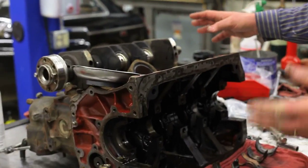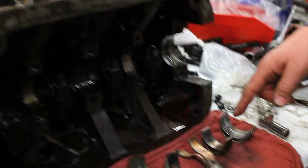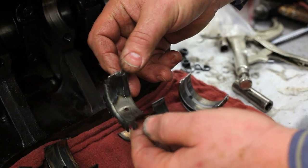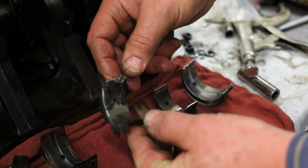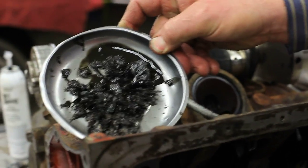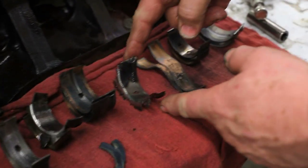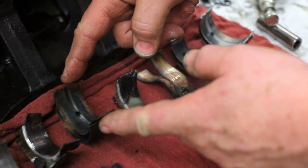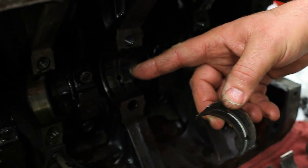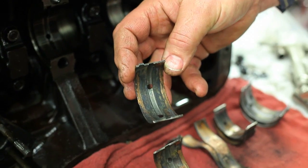The car came to us rattling very, very badly. The reason it was rattling badly — we've lined the bearings up here — is there was no top shell on this bearing. It was completely gone. Well, it wasn't gone; it had just changed locations. It ended up in the bottom of the sump. What we figure happened here is something happened to our main oil gallery on the center main. That starved for oil and got pretty hot.